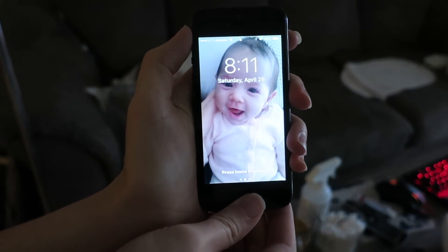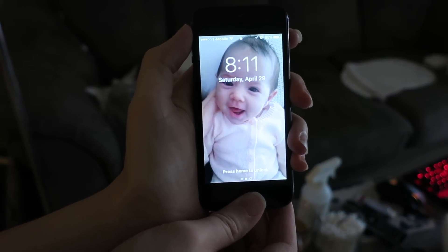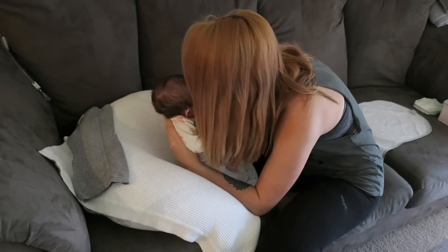Stella's first dose of reflux medicine isn't due until 8:30am, so on this particular morning I had some free time. So of course, I spent that drinking my coffee and playing with the baby.